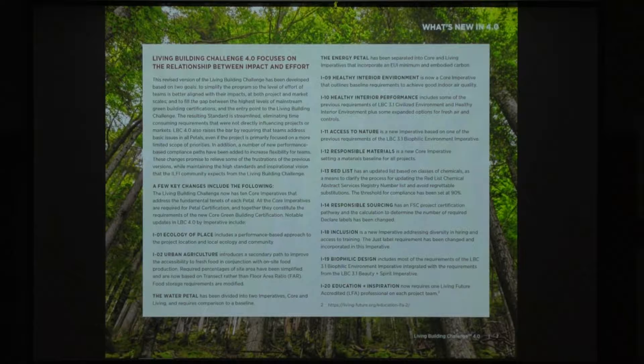The water petal has been divided into two imperatives — one which applies to the core program and one which applies to the full living building or petal certification program. The energy petal has done the same thing. You're going to start to see a similarity in format across what they've done with several imperatives: healthy interior environment and interior performance follow the same idea, breaking them out. Access to nature, responsible materials, and the red list have gone through a rework. The materials petal discussion will be covered in more detail by Kim later.